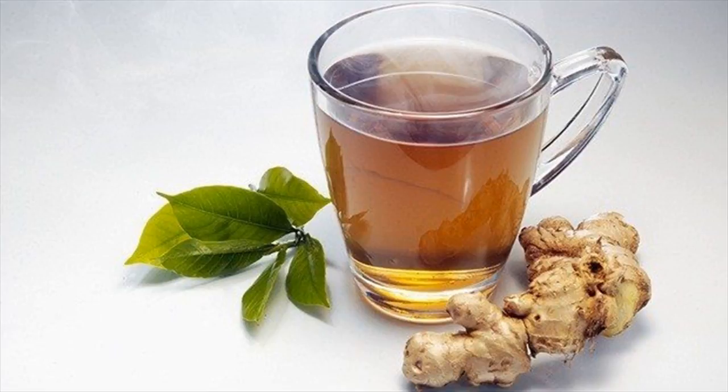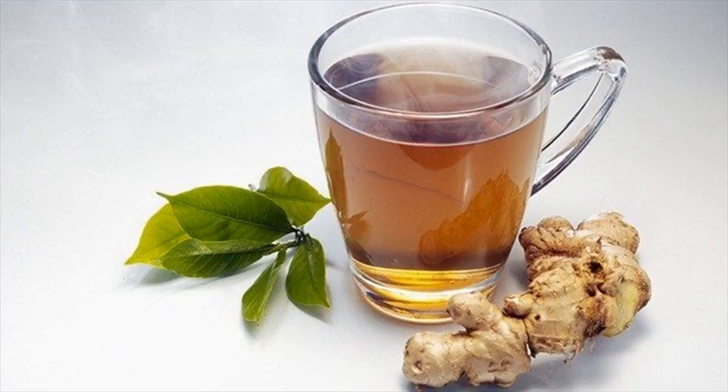Process 2: Ginger tea. Cut fresh ginger into thin slices and boil in a cup of water. Strain the tea and add a little honey and lemon juice to taste. Drinking ginger tea 3 to 4 times a day will help give relief from cold and runny nose.